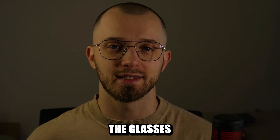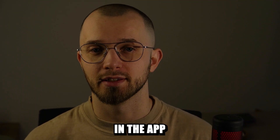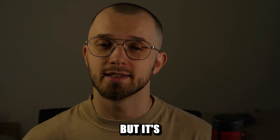As you can see, the glasses first capture the speech through the microphone and then the AI agent in the app translates it into your language and plays it back. It's not instant, but it's impressively fast.